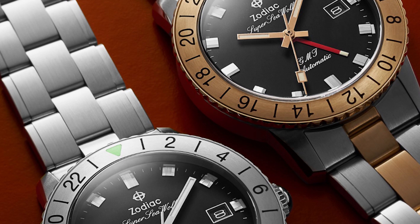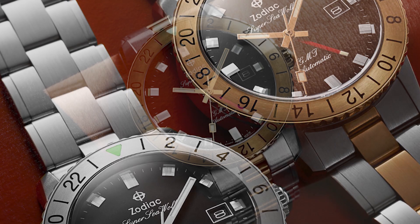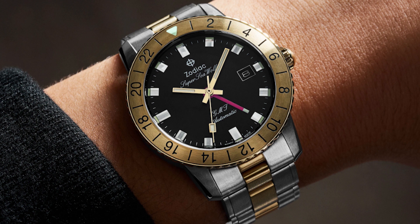In the spring of 2019, Zodiac brought the design back in a series of limited editions that sold out in a flash, becoming a modern cult hit. Now finally, the Super Sea Wolf GMT is available in two open editions with classic appeal. These are not limited per se, though they say it will be somewhat of a limited run.